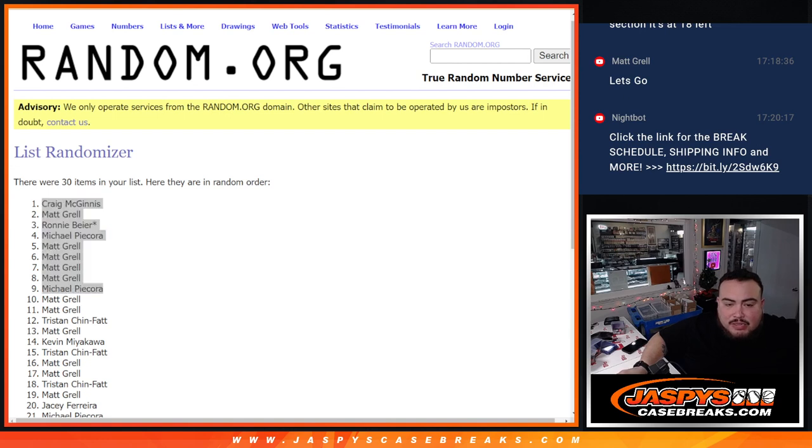So there you go guys, congrats to the winners. Unfortunately the rest of you guys are not going to be in the break, but thanks for giving it a shot. Coming up next is the mixer guys. Good luck. Peace.